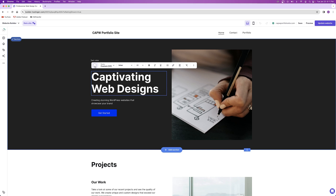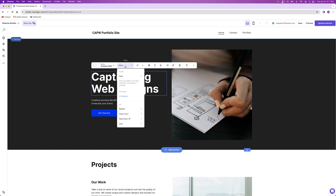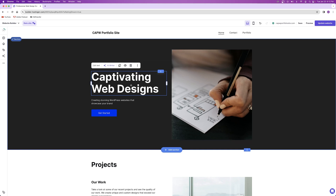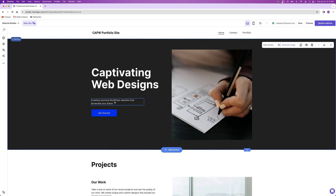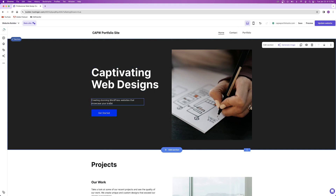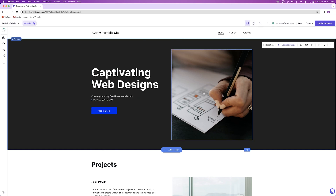You can change the text color by clicking the color option, change the style from heading to paragraph text, change the font, and adjust size and other typography options. When done, just click out of the box. If you want to move text around, click on the widget and drag it wherever you want within the zone. The process is the same for small text — click on it, click 'edit text,' and start typing.